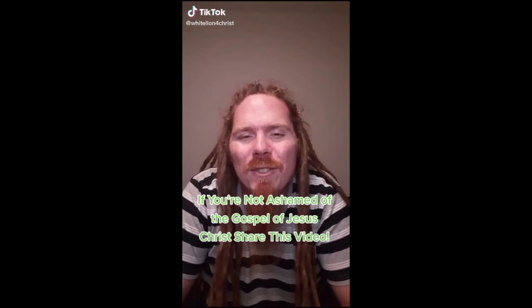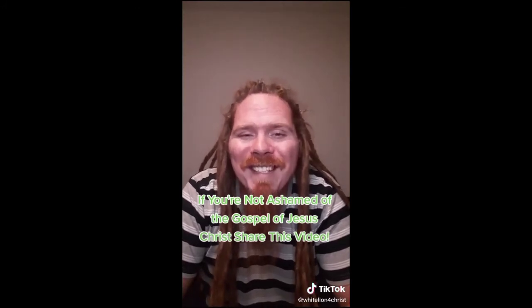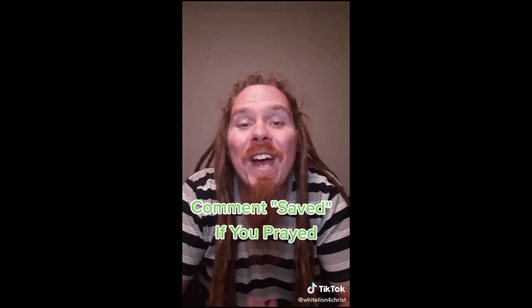If you're not ashamed of the gospel of Jesus Christ, share this video. The Bible says we have all fallen short of the glory of God. The wages of sin is death, but the free gift of God is eternal life in Jesus our Lord. Romans 10:9-10 says if you believe in your heart and confess with your mouth that Jesus is Lord, you shall be saved. I offer you the free gift of eternal life — pray sincerely: 'Dear God, please forgive me. I believe that Jesus Christ died on the cross for me and rose from the dead three days later.' If you prayed that, comment 'saved' and share this video.